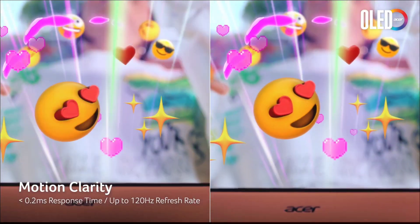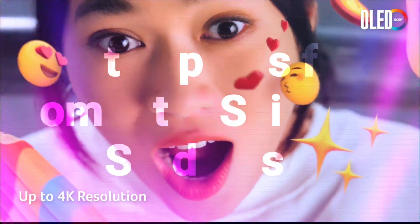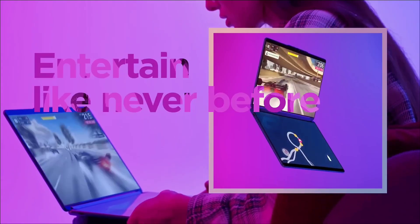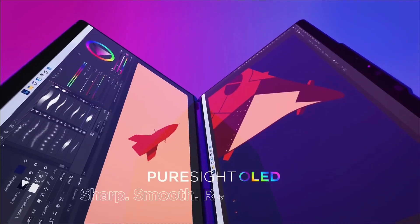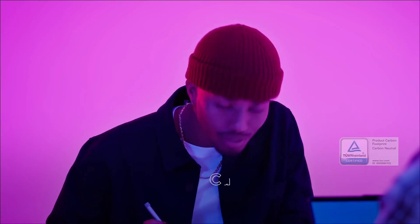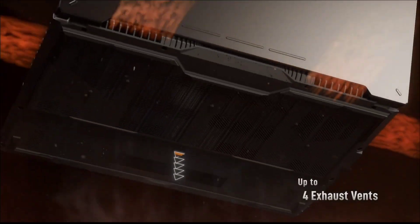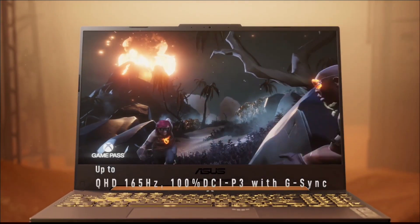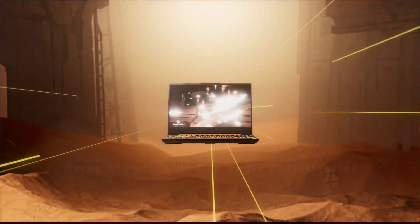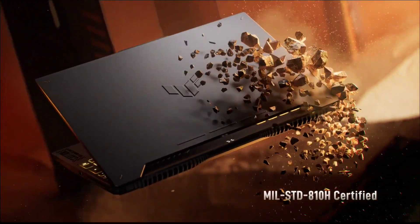The best laptop for computer science students will give you all the performance you need to power through coding lessons and glide through campus life without a pause. You may not need a fully specced high-configuration laptop, but it's worth getting one with a fast processor and lots of RAM. This will let you breeze through applications and multitasking while keeping your machine future-proof. In this video, I will show you five amazing laptops for computer science students at different budgets and different use cases.